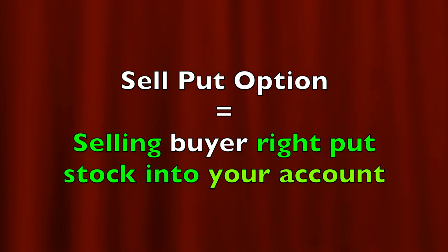Let's get started. In this video I'm going to share three of my favorite tips and tricks that I use every time I enter a short put option position. But before that, and very briefly — when you sell a put option you're selling to someone else the right to put shares of a stock or ETF into your account until that option expires.